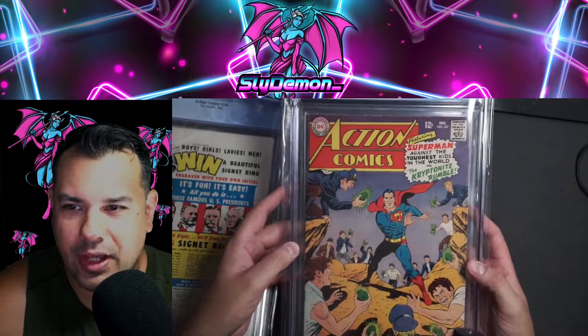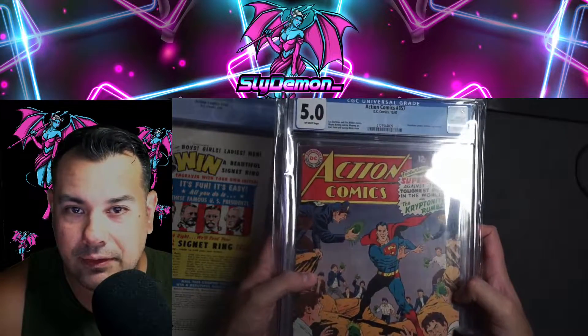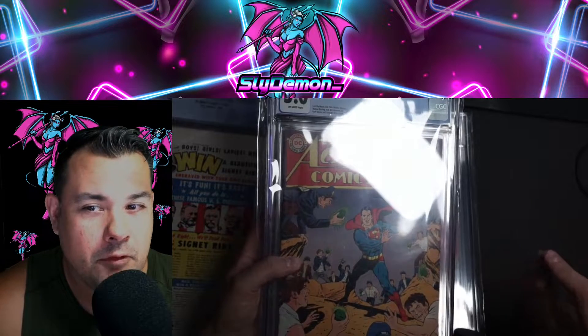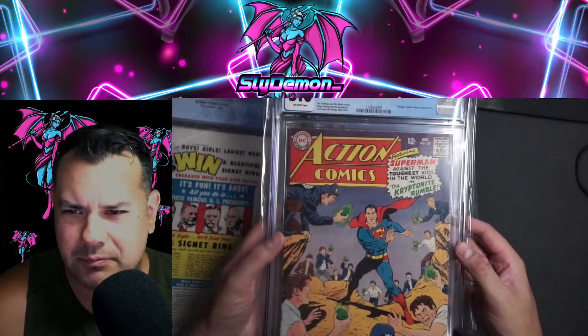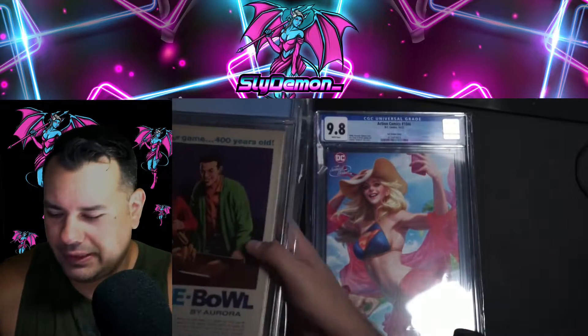I'm a big Superman fan, so pretty much the only comics I collect are Supermans, and a Voltron here or there, and He-Man and Thundercats with Superman in them. And then this one was gifted to me.